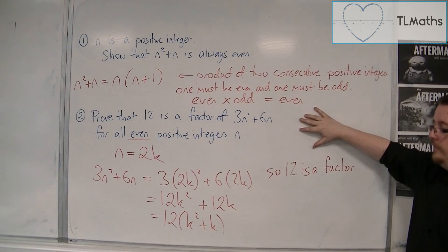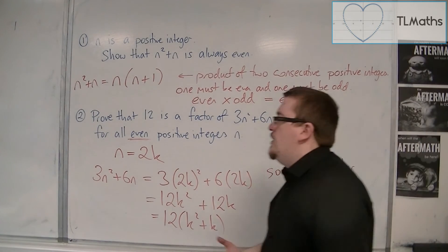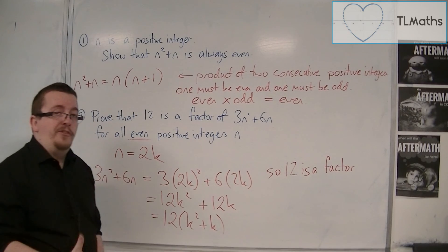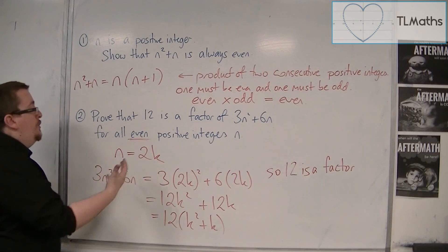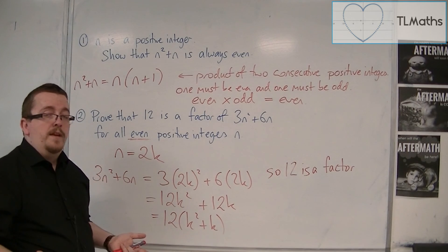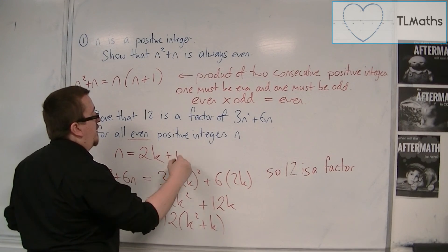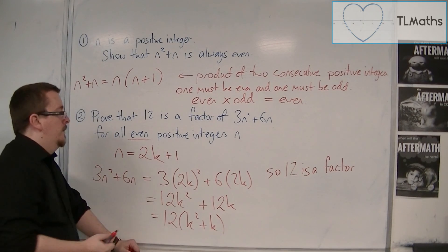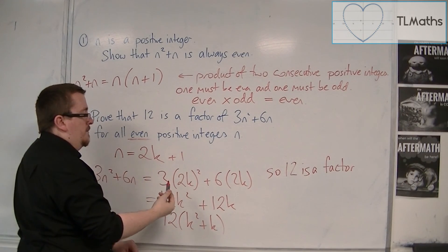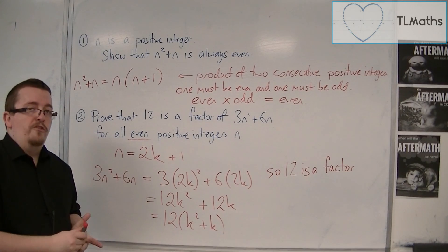That's really the easiest way of doing this. A useful technique to remember: if you want to talk about an even positive integer n, you can write it as 2k. And if you wanted an odd number, you replace n with 2k plus 1 — that will always be odd. You can use those techniques in these harder proof by deduction problems.